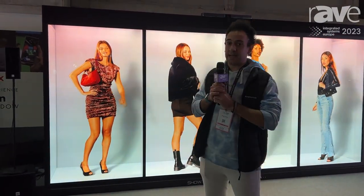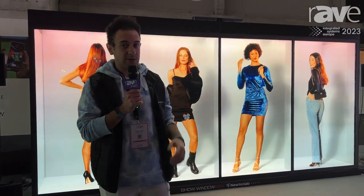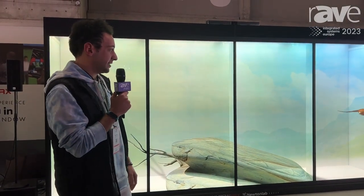So I think it's the future for shop windows, or holographic shop windows. Instead of having static mannequins, we could have living models or animals like this to catch the attention of your customers.